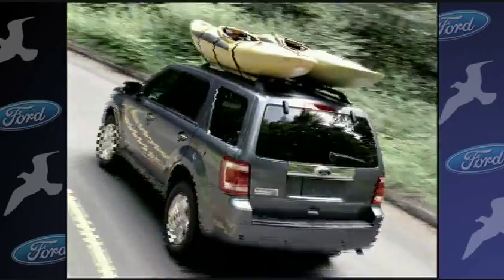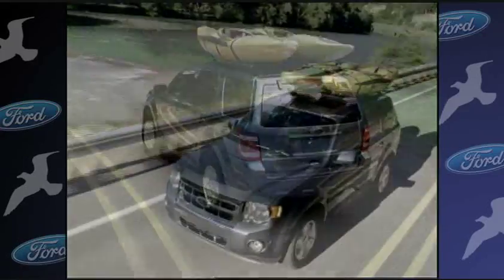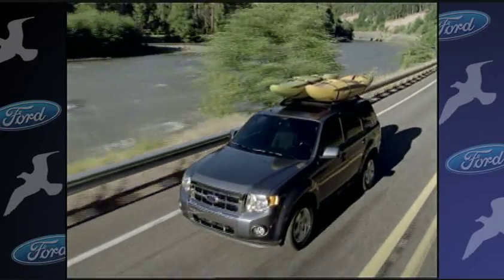Integrated blind spot mirrors provide a broader peripheral view while you're driving, and a rear-view camera system lets you see directly behind you while you're backing up.